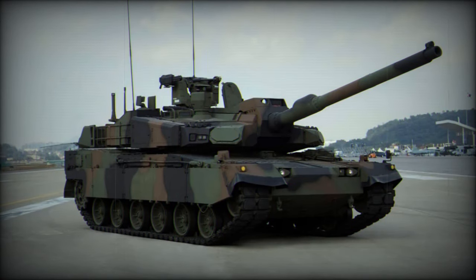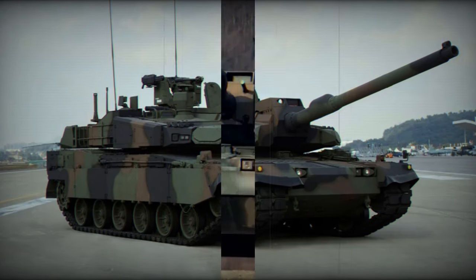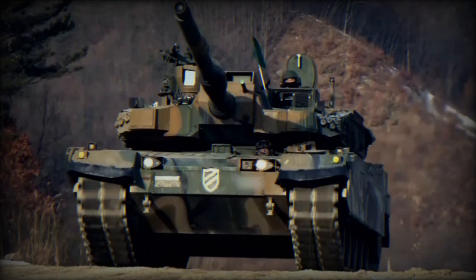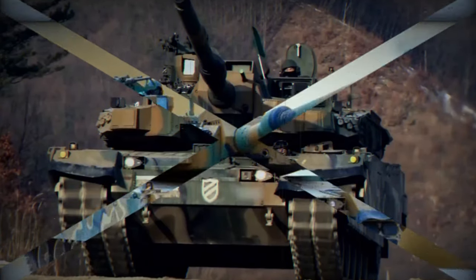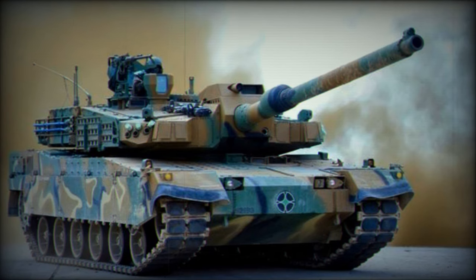The tank's development began in 1995 and it was officially introduced into service in 2016. The K2 is equipped with a 120mm smoothbore cannon featuring an automatic loading system, reducing the crew requirement to three members and allowing for a firing rate of up to 10 rounds per minute with sustained fire for about three minutes.